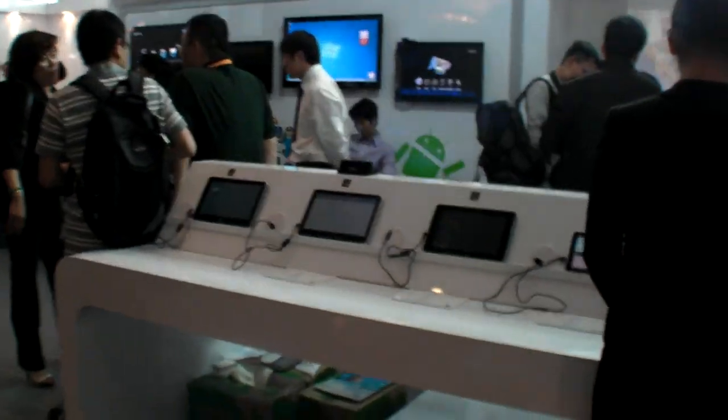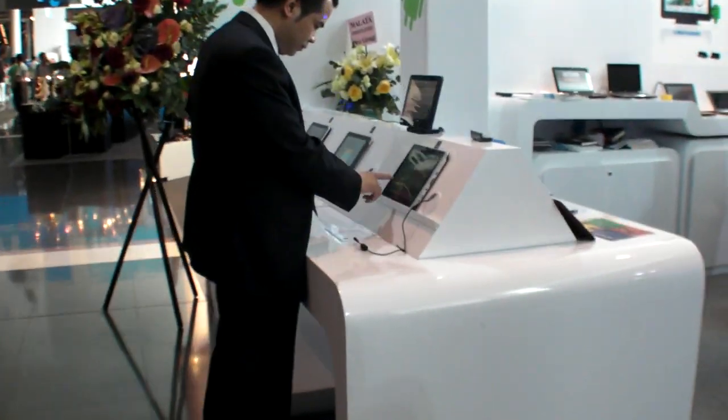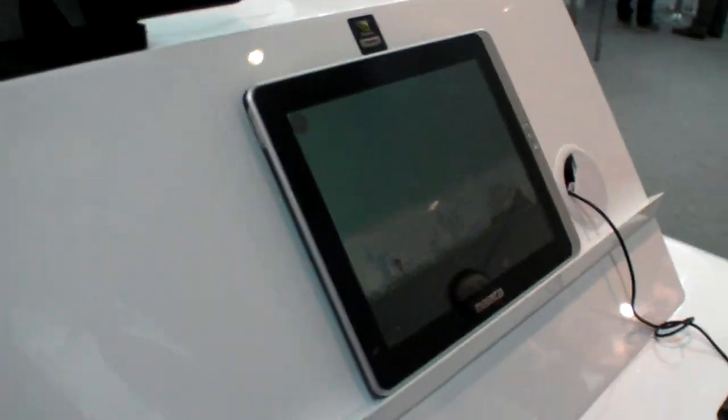At the Malata booth, they're showing the NVIDIA Tegra 2 tablets, and there are some slightly newer models with better screens and a 4x3 aspect ratio.